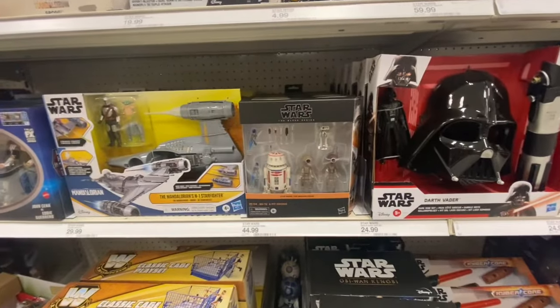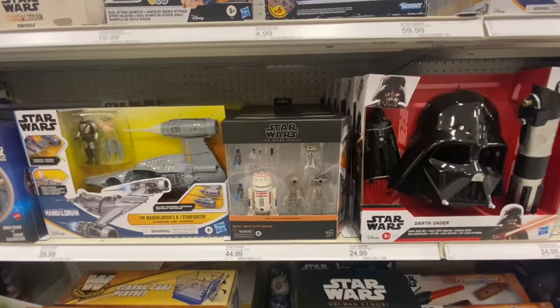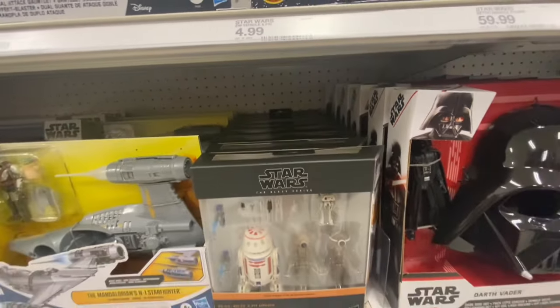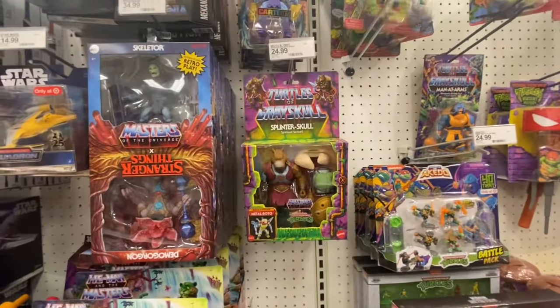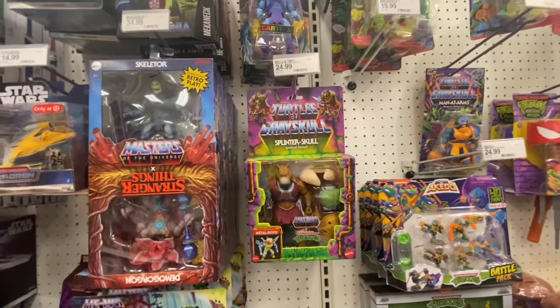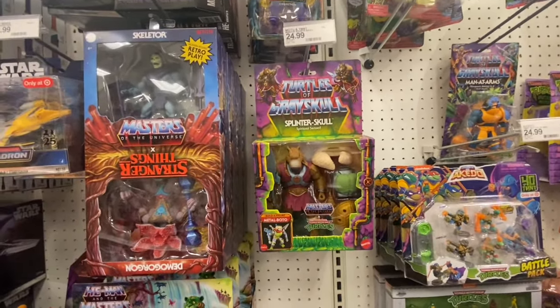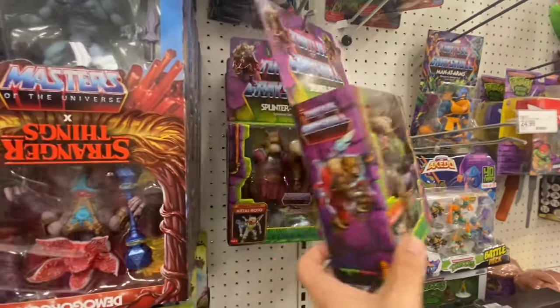They are stacked up on these R5-D4, BD-72, and Pitroid packs — they got a bunch of them. I'm gonna play the long game for this — if they come down in price in the future, I'll have to grab some. This is the first time I'm seeing the Turtles of Grayskull Splinter — the Spiritual Sensei. Pretty sweet — first time seeing that out in the wild.